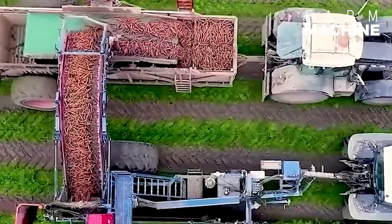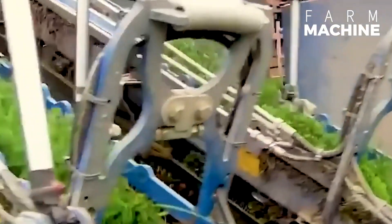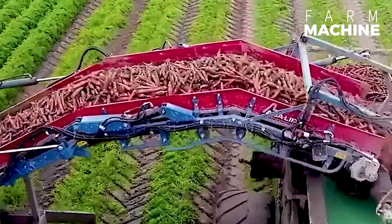After three months of tending to the carrots, they are harvested by this machine that moves through the rows, pulling them out and cutting off the foliage to collect the tuberous roots.